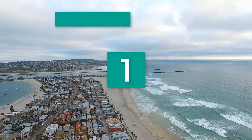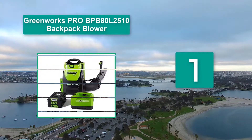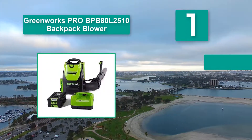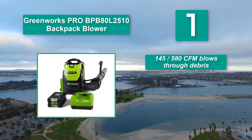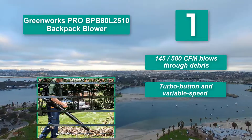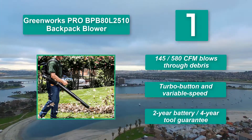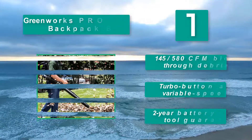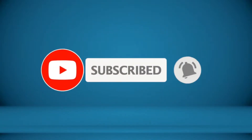Number 1: Greenworks Pro BP-B80 L2510 Backpack Blower. The Greenworks BP-B80 L2510 Pro 80V Max is touted as the most powerful cordless electric backpack blower available today. Main features: 145 CFM blows through debris, turbo button and variable speed, 2-year battery, and 4-year tool guarantee. For more information about this product, check the video description.